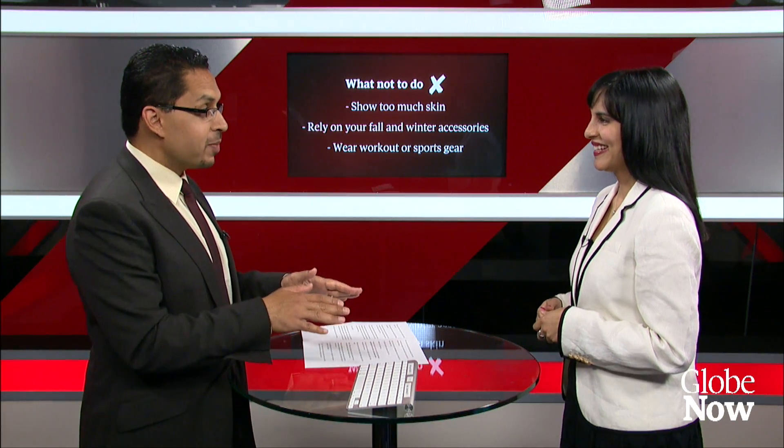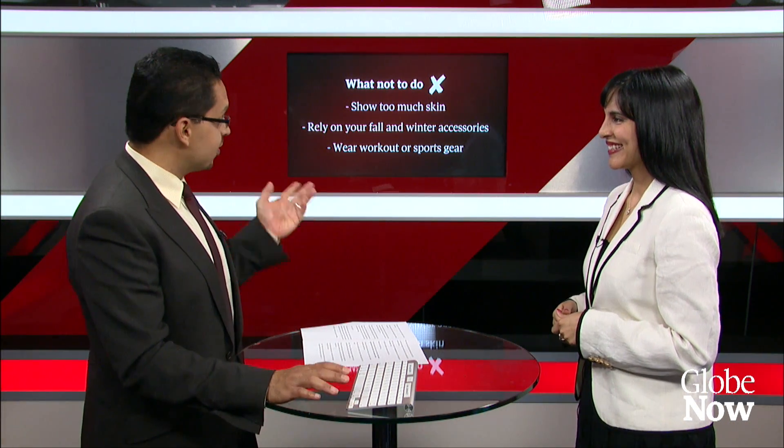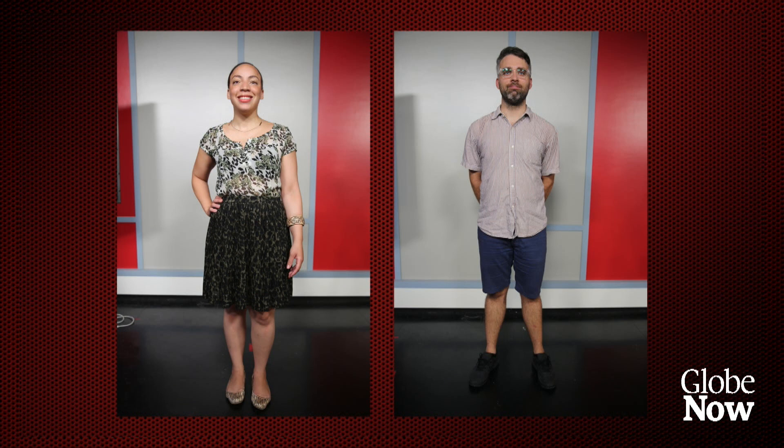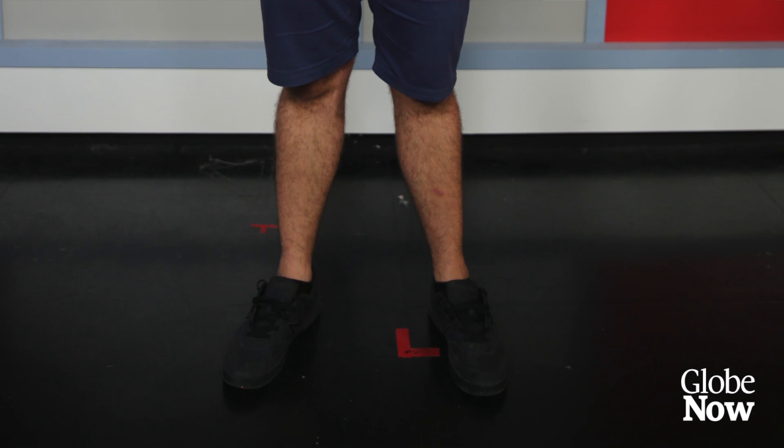A couple of colleagues volunteered to be photographed so we could get Zena's thoughts on their summer office looks. On the first outfit: it's very cute and appropriate. She's got patterns and florals, which are on trend, with minimal accessorization but a gorgeous piece — a simple necklace and a nice bracelet. It's perfect because you can add a blazer to keep at the office and instantly become more formal.